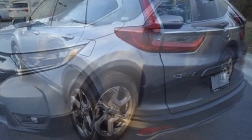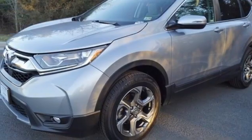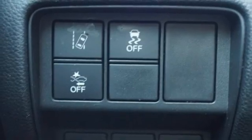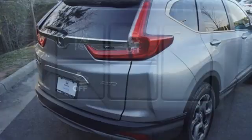Remote engine start, AM-FM satellite radio, power sliding and tilting sunroof, doors and push-button start proximity key, and an intercooled turbo inline four-cylinder engine.